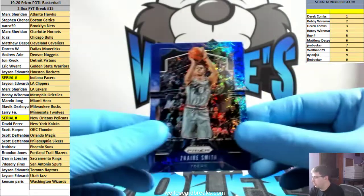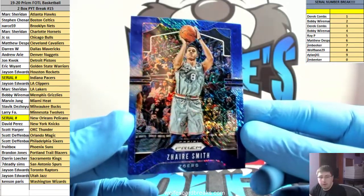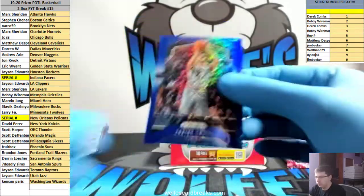Another blue shimmer — no rookie shimmers, well we had one rookie auto: Zaire Smith for the 76ers, blue shimmer.